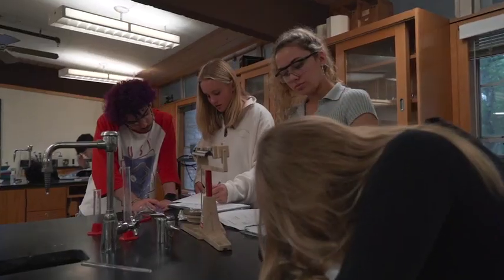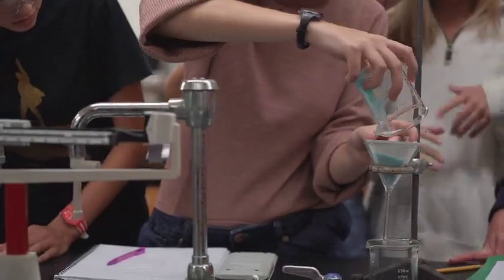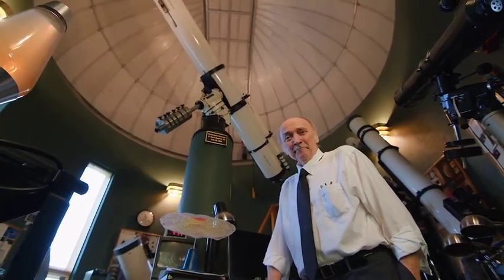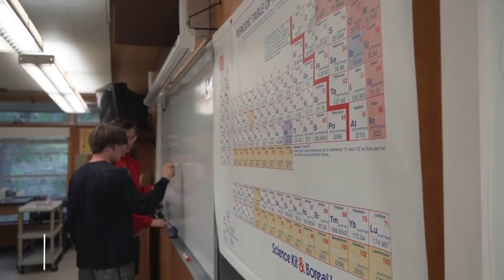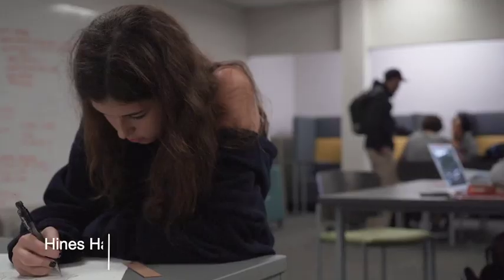Heinz Hall is where science happens at St. Stephen's. In addition to the classes that you would expect, we also offer engineering, environmental science, astrophysics, electronics, and robotics, and projects in science and tech. Many St. Stephen's students graduate with five or more full-year science classes.